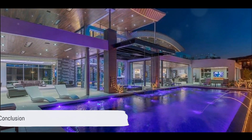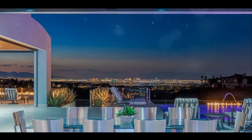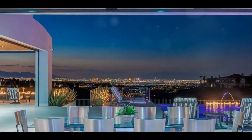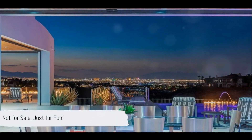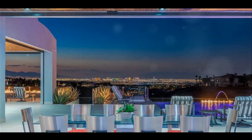Thank you for joining me on this incredible virtual tour. This is truly a masterpiece, showcasing luxury, technology, and breathtaking views. Although it's not currently on the market, we hope you enjoyed this glimpse into the world of high-end real estate. Tune in for more exciting content on our channel.